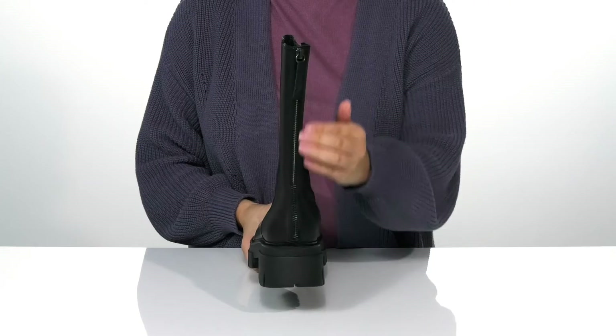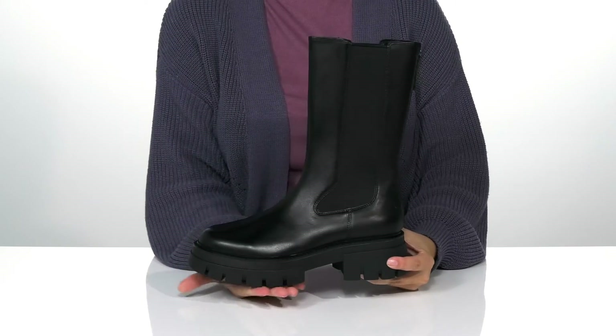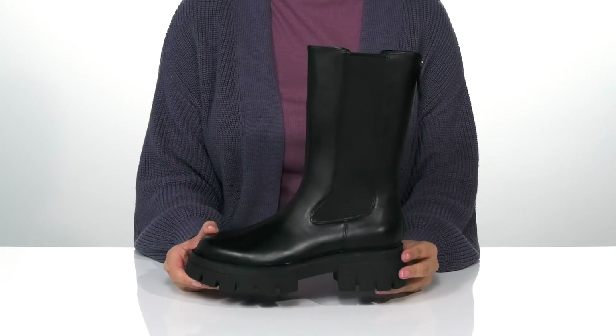On the back is a fully functioning zipper which allows you to slip these on very easily. There is a platform midsole with a heel at the back that will boost you up about 2 inches in height.